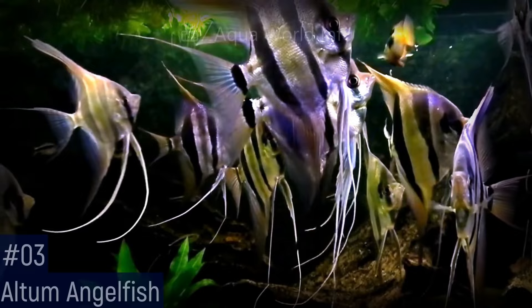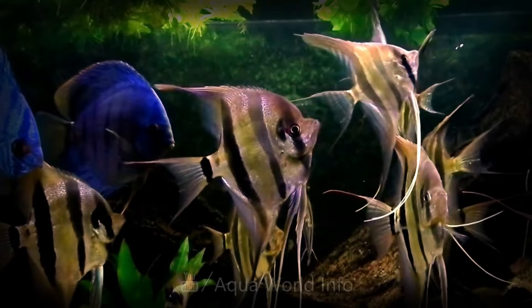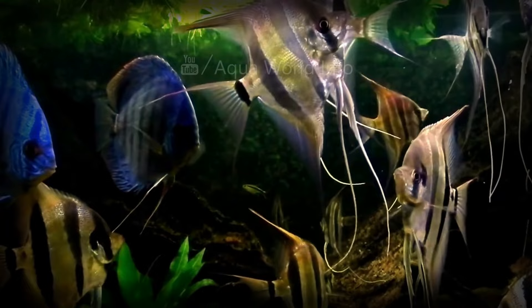The altum angelfish is the largest of the three described angelfish species. They measure about seven inches in length but are very tall with extensive fins that make it up to around nine inches in height. Although larger than its close and well-known relative the common silver angelfish, this disc-shaped cichlid is very elegant and graceful. It is also known as the orinoco angelfish and deep angelfish.